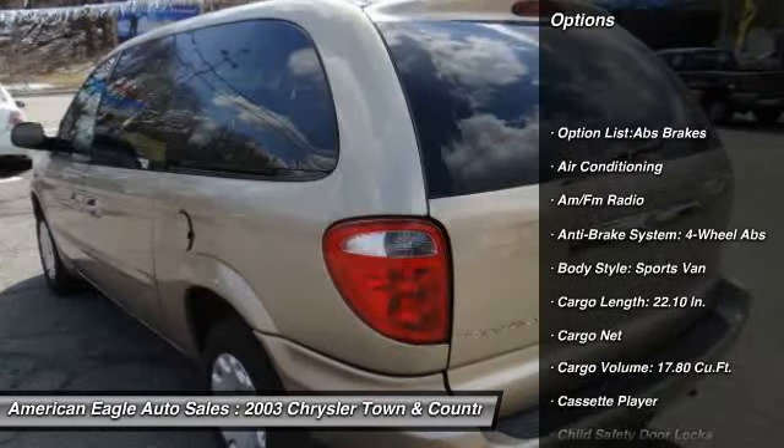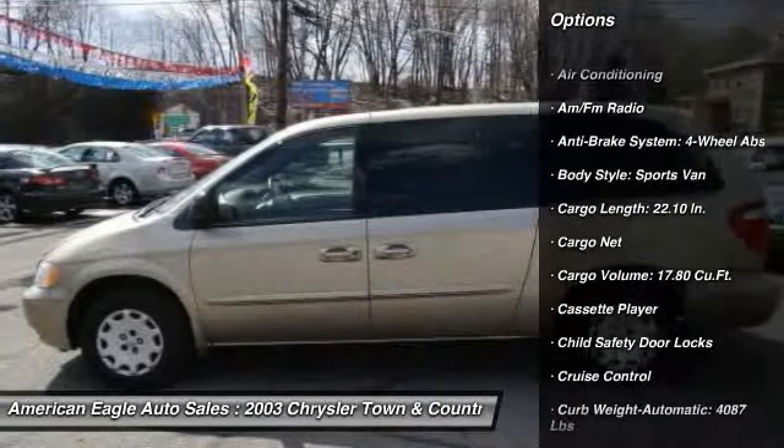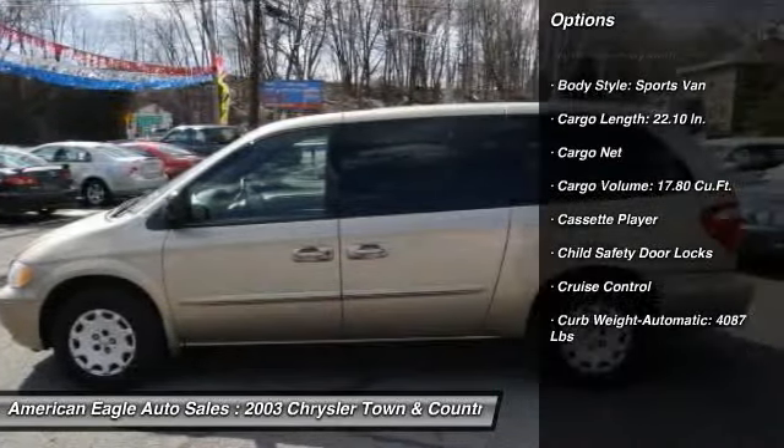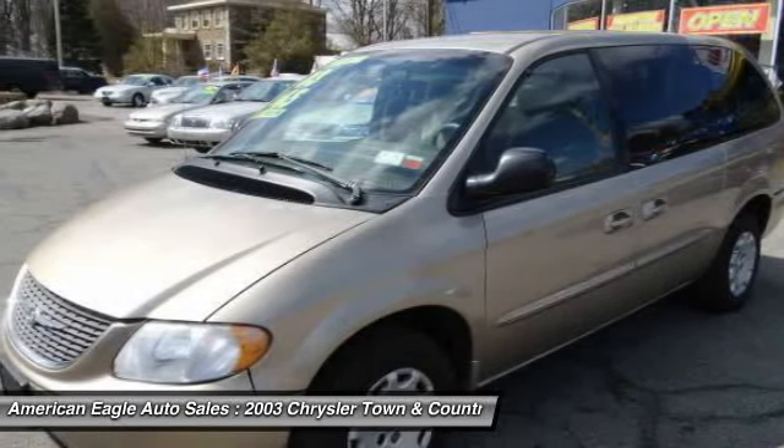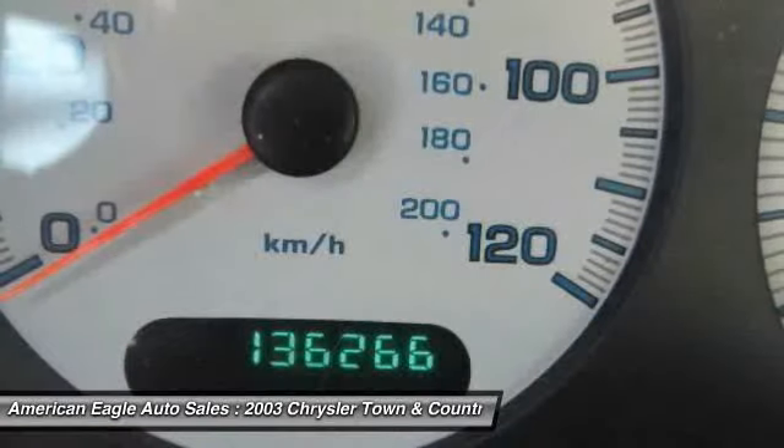Four-wheel ABS, automatic transmission, front air conditioning, driver airbag, power steering, keyless entry, cruise control, rear defrost, front-wheel drive, passenger airbag.